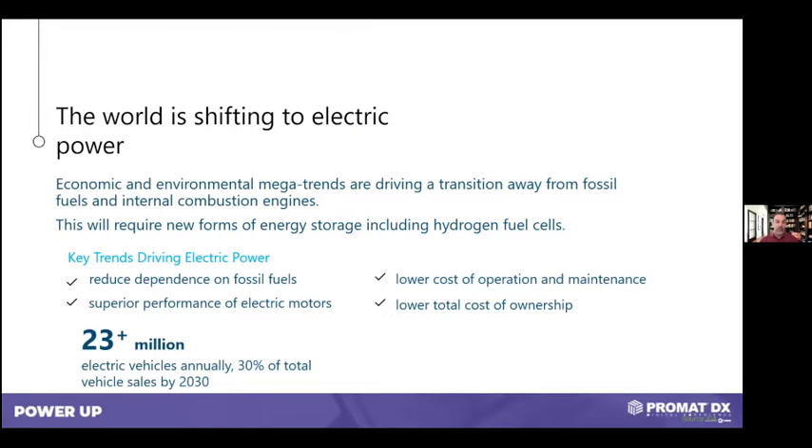The world is shifting to electric power. On-road vehicles and electric vehicles are more prevalent. It seems every week an additional automaker is talking about their EV strategy and how they're going to move to an EV path down the line. That's been going on for decades in the material handling world. We've all been using electric material handling equipment for quite some time, simply because it has lower operating costs, lower maintenance costs, a performance enhancement over the internal combustion engine, and a lower total cost of ownership.